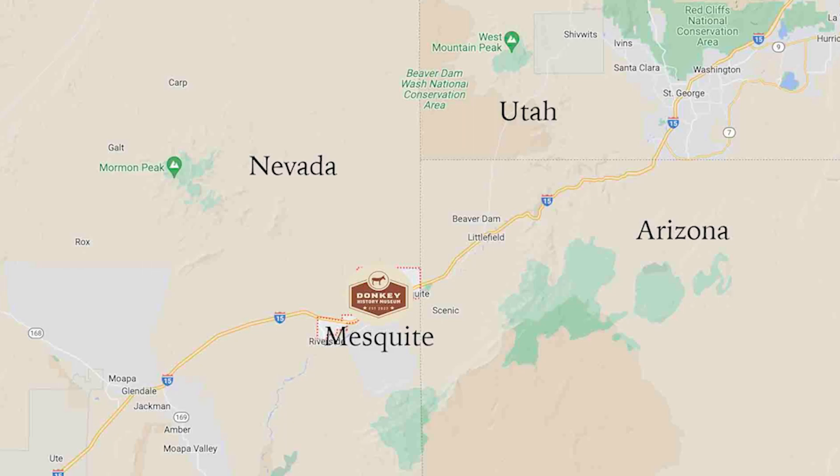We're not even quite an hour and a half north of Las Vegas. We're right where Utah, Nevada, and Arizona all kind of come together right there, and it's really a cool place.